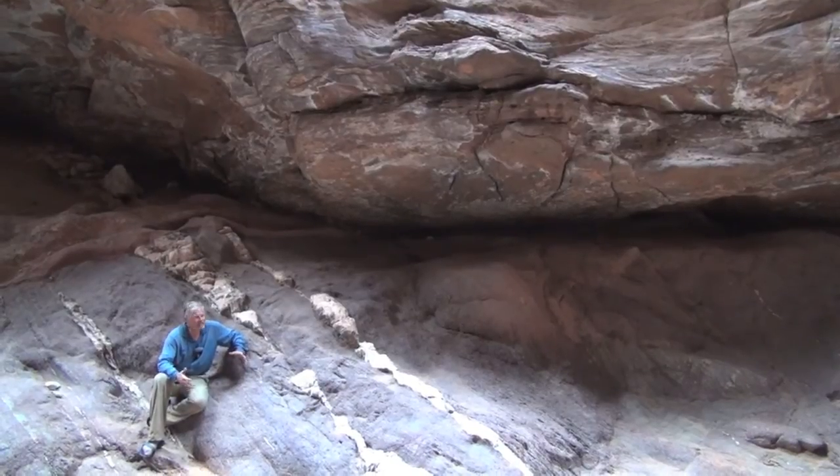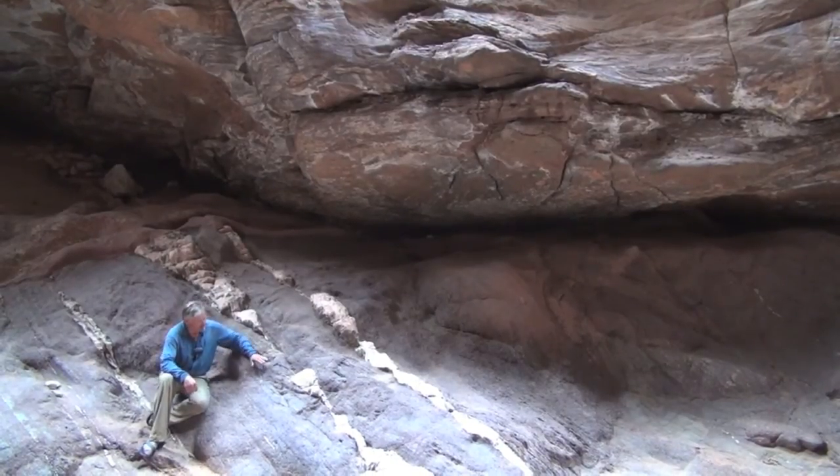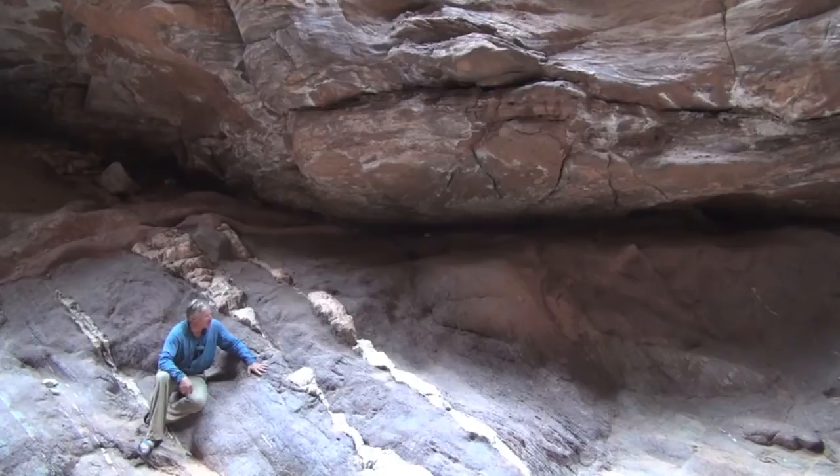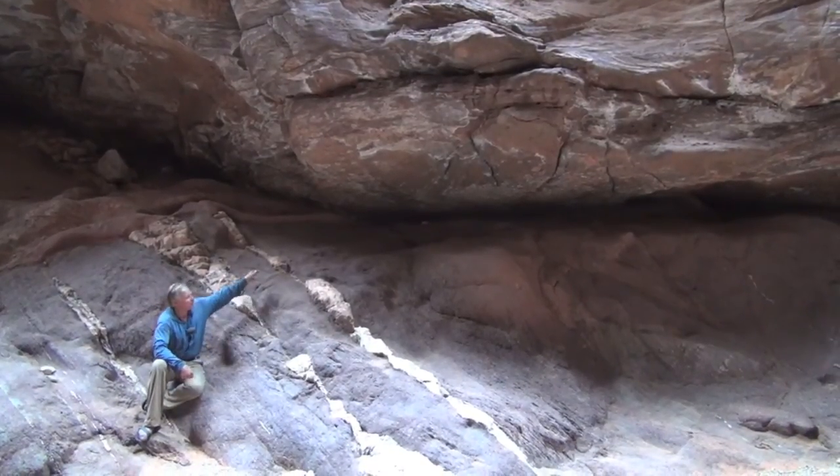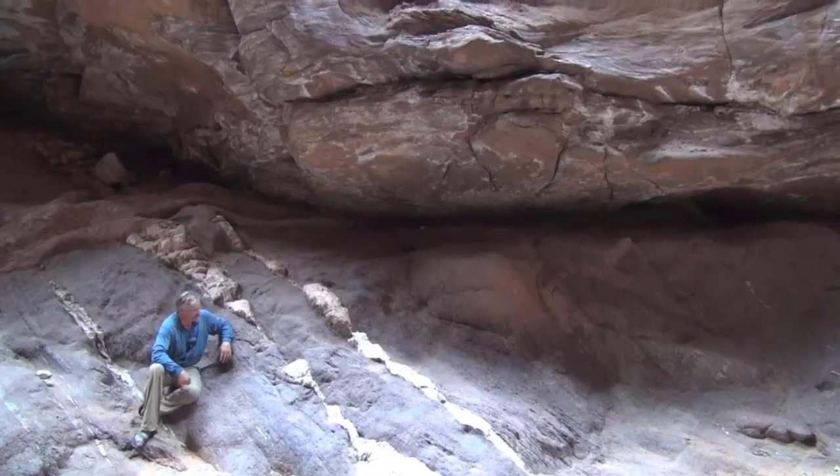Grand Canyon has three main rock sets. We have two of them here: the basement rocks, which I'm sitting on, and then the flat-lying Paleozoic rocks. The Grand Canyon Supergroup is not exposed here, and I'll get to that in just a second.